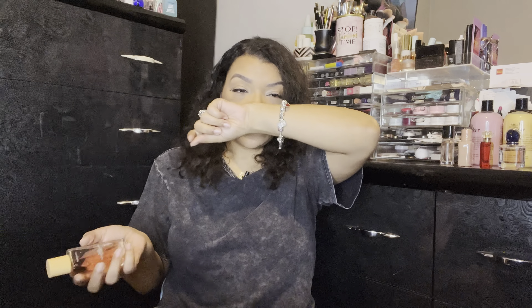Hi everyone, welcome back. Today I'm going to be sharing with you my top 10 favorite spring fragrances. If you guys want to hear my thoughts on my favorite spring perfumes, then just keep watching.